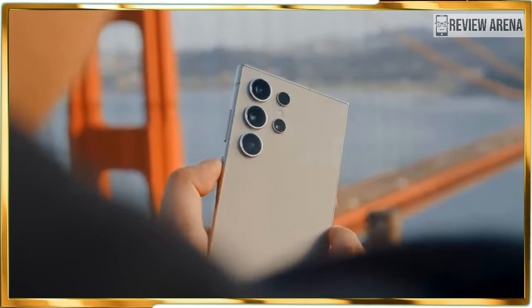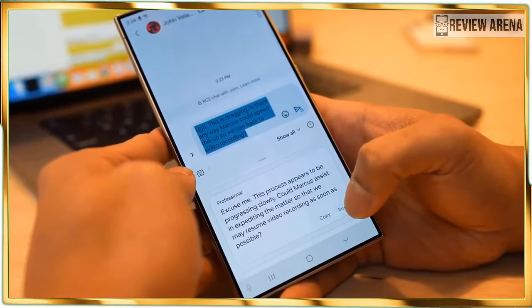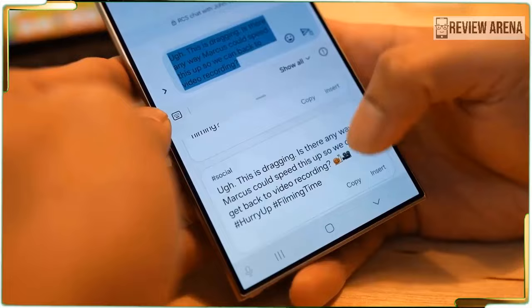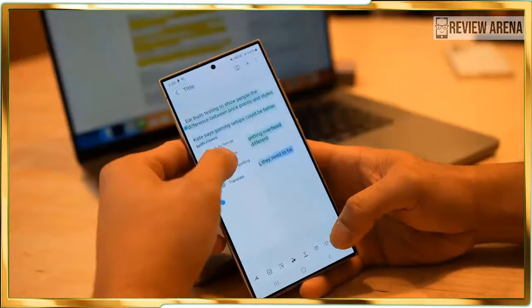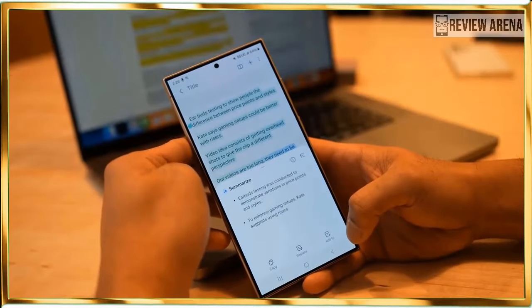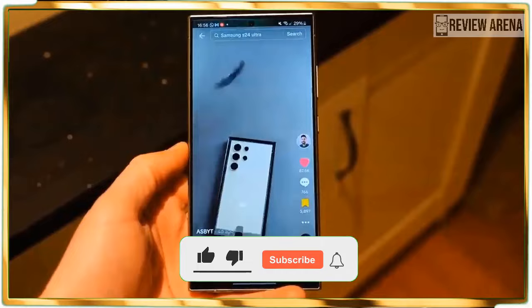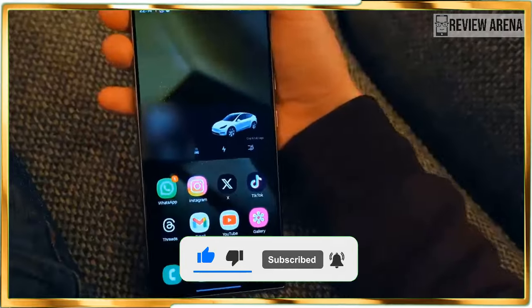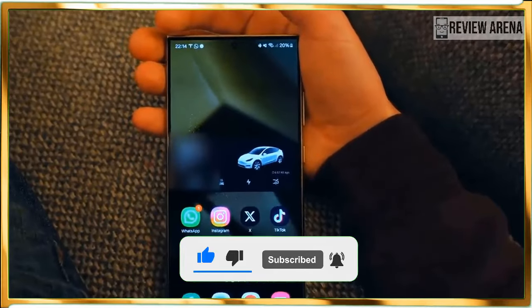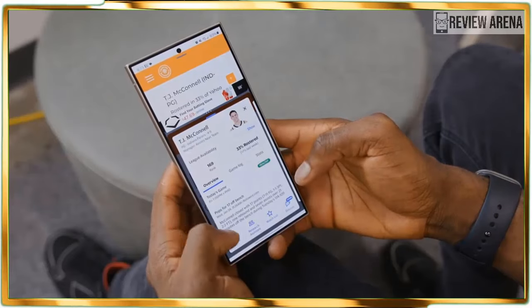There is also a possibility that these AI features could change, with Samsung's website disclaimer saying Galaxy AI features will be provided for free until the end of 2025 on supported Samsung Galaxy devices. Different terms may apply for AI features provided by third parties. I have been able to test out all of the included Galaxy AI features on the Galaxy S24 Ultra, and here's what I think.